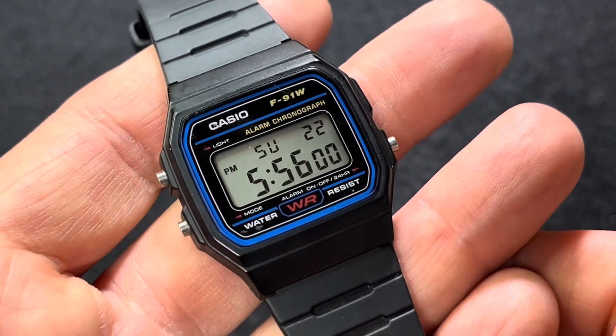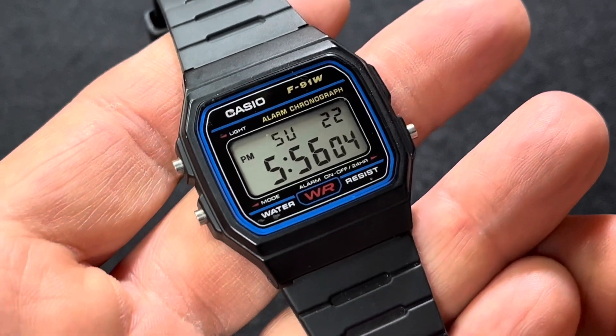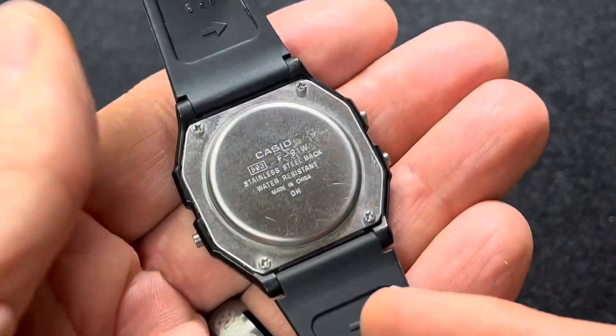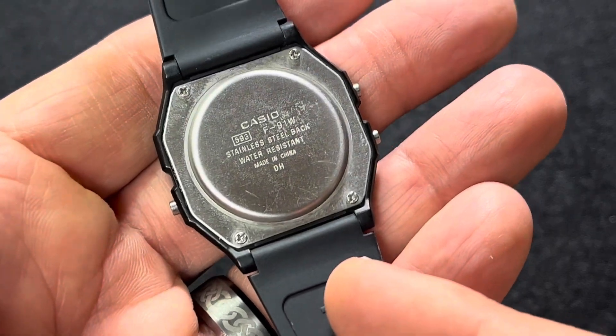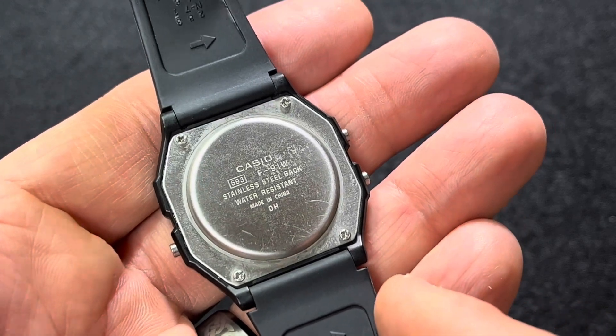It'll cost you about $15, and if you paid $20, you paid too much. It's a really good watch, but it's not great. It's adequate. It's a great beater watch and it is an iconic watch.